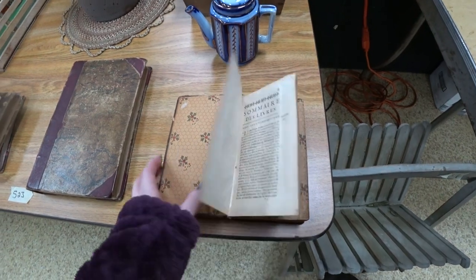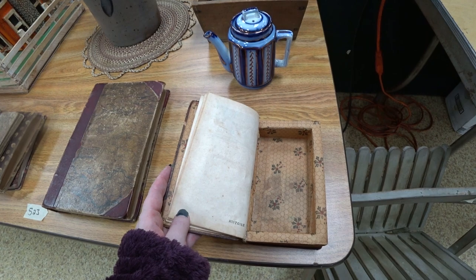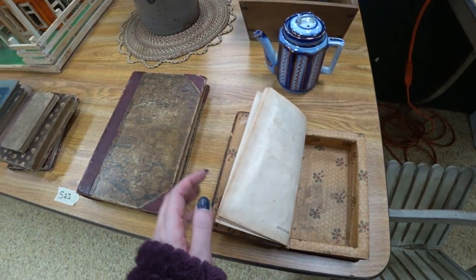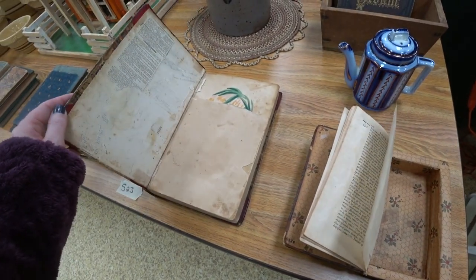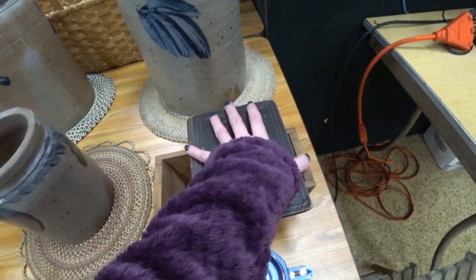Over here we have a lot of old books. This one looked like someone made it into a secret compartment type thing — I thought that was really interesting. As always, the books were selling pretty high as well.